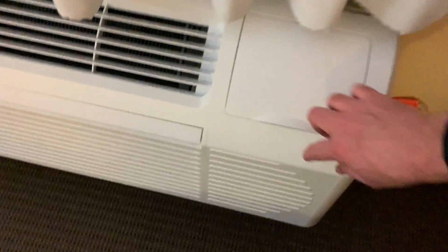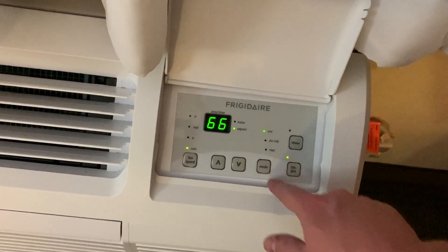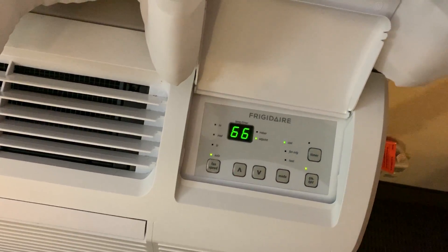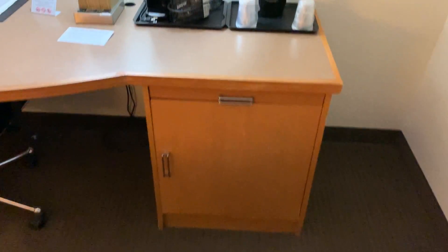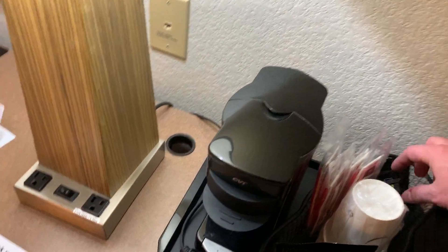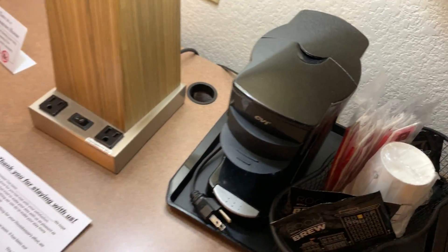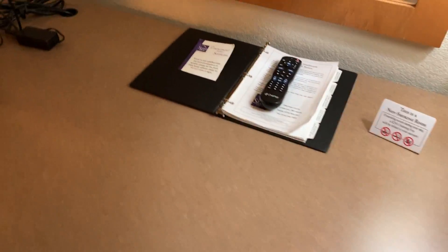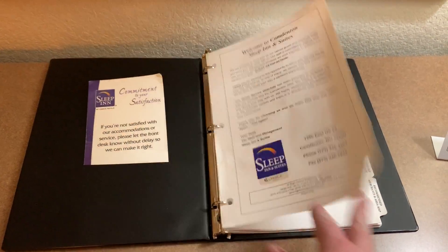Hopefully it'll be good. We have plenty of pillows. We're going to go ahead and turn this on to cool — set it to 66. Over here, you've got your ice bucket, cups, small coffee maker, some decaf and regular. There's a little book of things to do in the area and a little 32-inch TV.